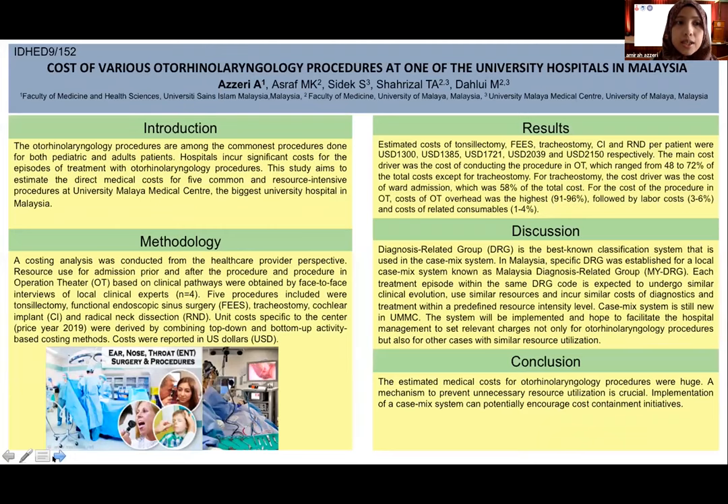As an introduction, the otorhinolaryngology procedures are among the commonest procedures done for both pediatric and adult patients. Hospitals incur significant cost for the episodes of treatment with these procedures. Therefore, this study aims to estimate the direct medical cost for five common and resource-intensive procedures at University Malaya Medical Center, the biggest university hospital in Malaysia.